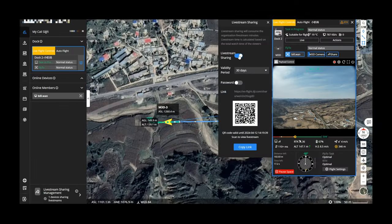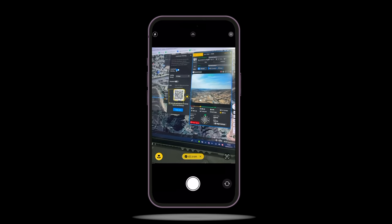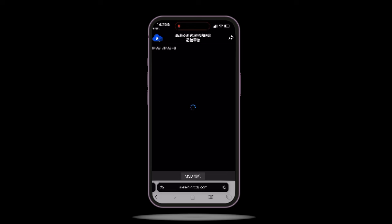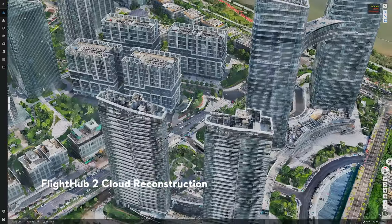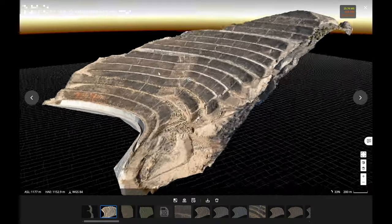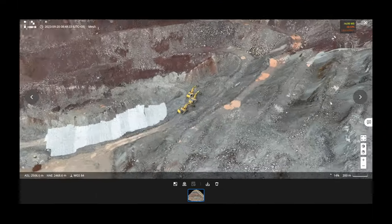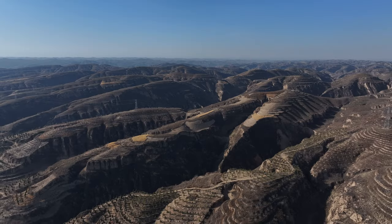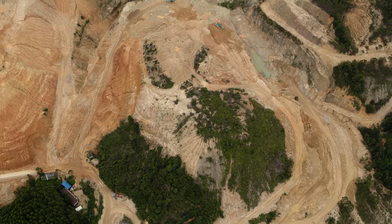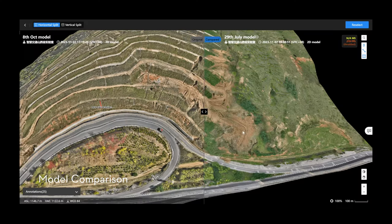During the flight mission, you are able to share a livestream feed with other teams via a QR code or a link, streamlining cross-team collaboration with real-time information. Once data collection is completed, you can also conduct cloud reconstruction directly on FlyHub 2 to create high-precision 2D maps or 3D models, digitalizing your operational environment in detail. All collected data — including images, maps, models, and annotations — can be easily shared online, facilitating efficient communication and project management. For maps created at different times, it's possible to make model comparisons to easily visualize site changes over time.